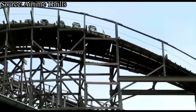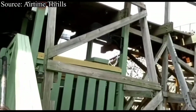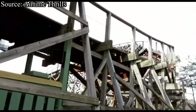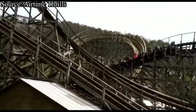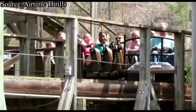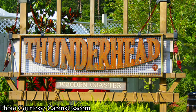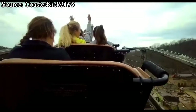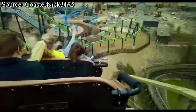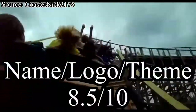Now it's time for the name, logo, and theme. Unfortunately, I cannot talk about Thunderhead's theme in the queue because I had fast passes and didn't get to walk through the normal queue line. I absolutely love the name Thunderhead — it is one of my all-time favorite coaster names. I'm pretty sure the name is referring to a train, but I can't confirm that. Thunderhead's logo is extremely simple; it's literally just the word Thunderhead. It's not a bad logo, it's just not creative at all. For name, logo, and theme, I will give Thunderhead an 8.5 out of 10.